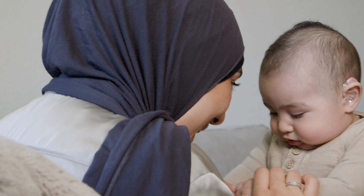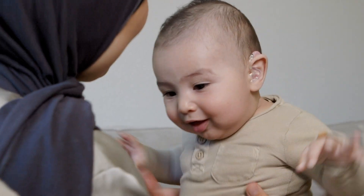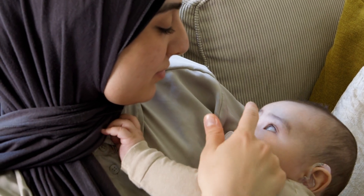Gentle words from a parent are the first steps in learning language. But developing speech and language can be difficult for children with hearing loss. Do my child's hearing aids help enough? Do they make a difference? Parents of children with hearing loss ask themselves these questions.